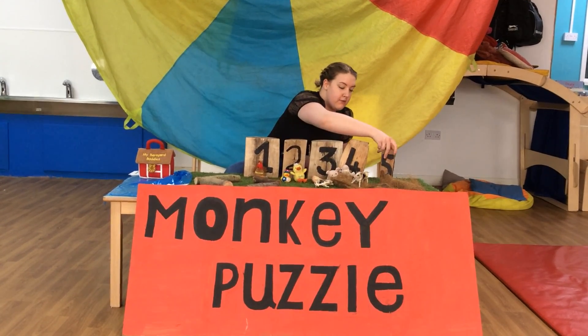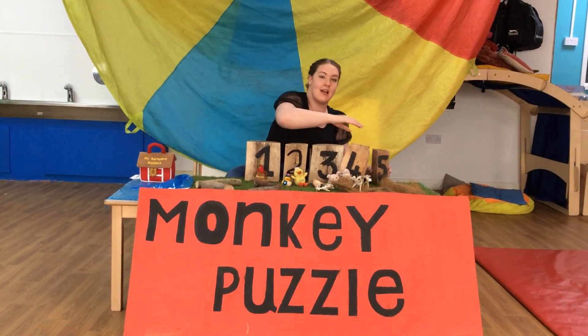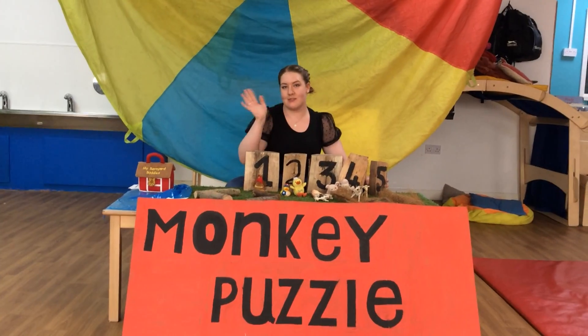Now, that leaves us with the number five. I wonder if you can find five farm animals at your home. See you soon. Bye.